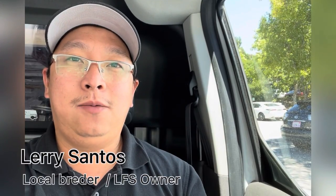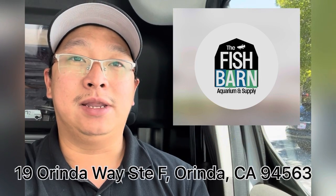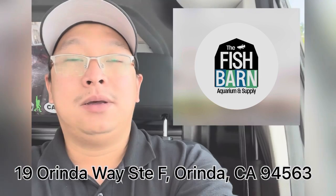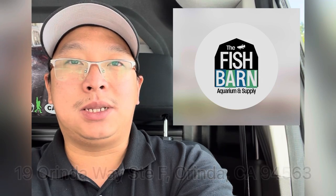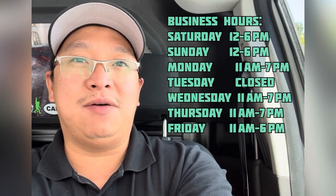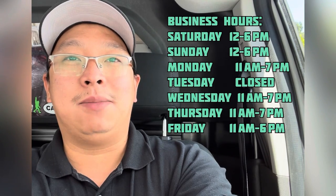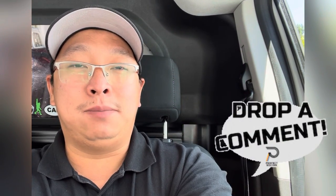Hey guys, today we are going to visit my fellow fish keeper and also a fish store owner, EJ, in Orinda, California. This will be a quick video — I know the guy is busy, and having a store, you always have something to do. So enjoy this video, and if you have questions please feel free to comment down below.